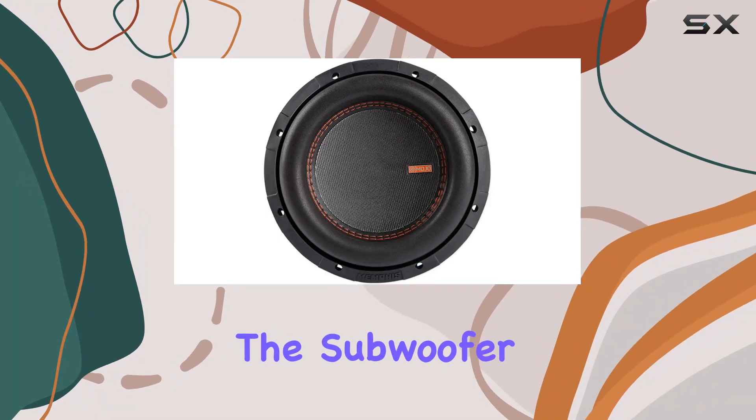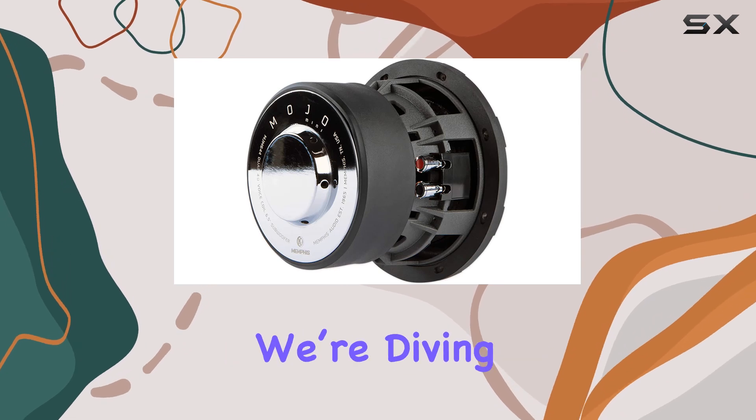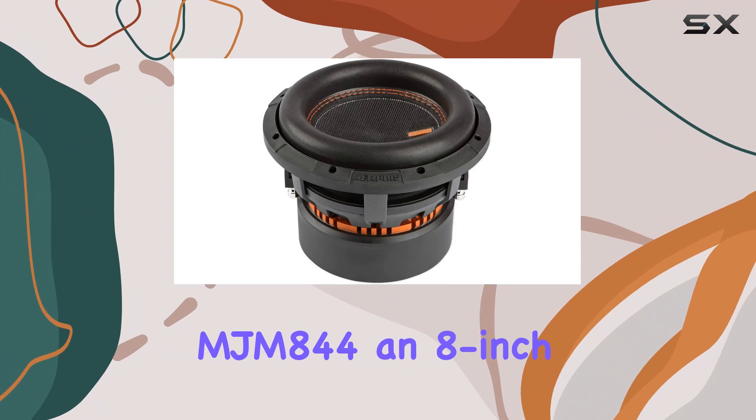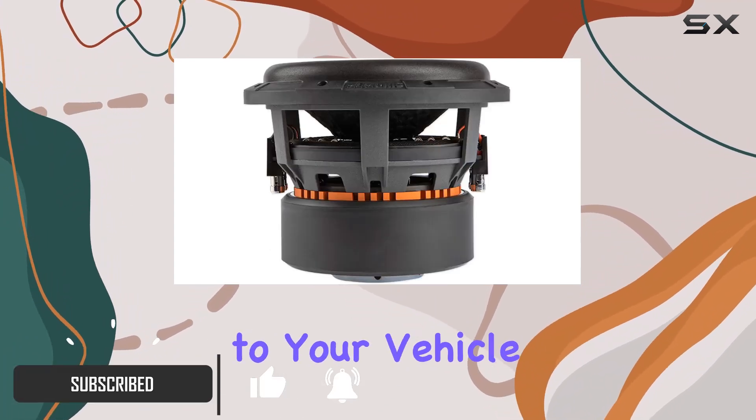When it comes to car audio, the subwoofer you choose can make or break your sound system. That's why today we're diving into the details of the Memphis MJM 844, an 8-inch subwoofer from the Mojo series that promises to bring exceptional bass performance to your vehicle.